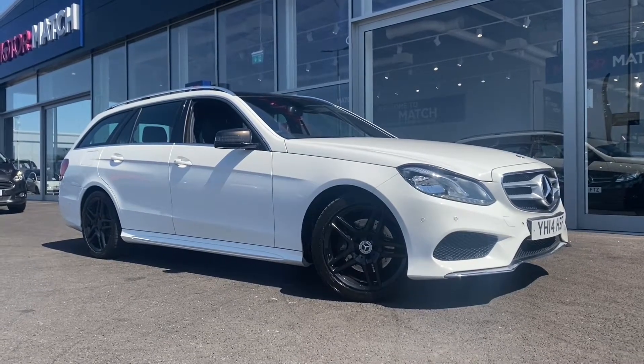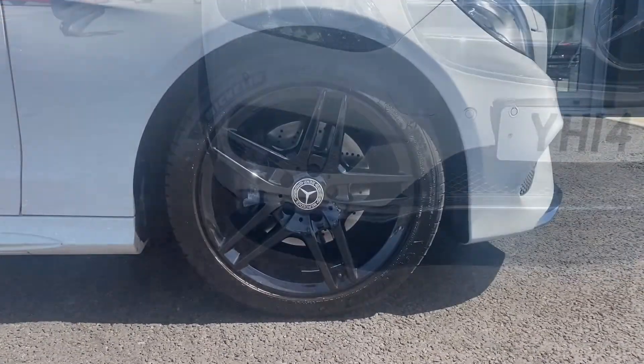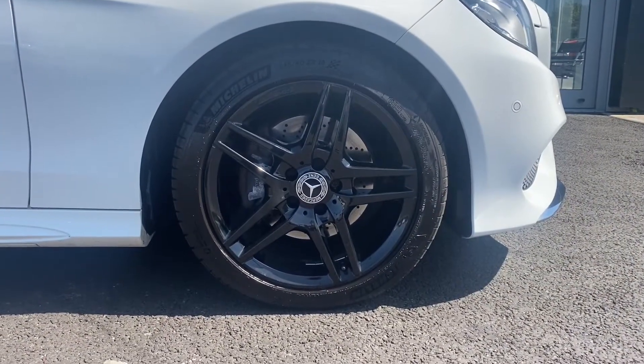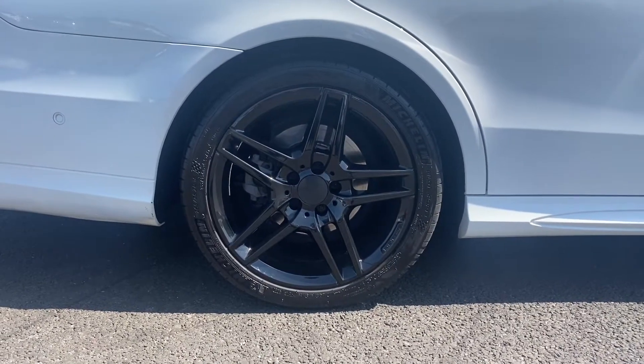This car has 75,000 miles on the clock, which is just above average for a car of 2014, but it is in excellent condition. It also offers 52.3 miles per gallon from that 2.1 diesel engine.